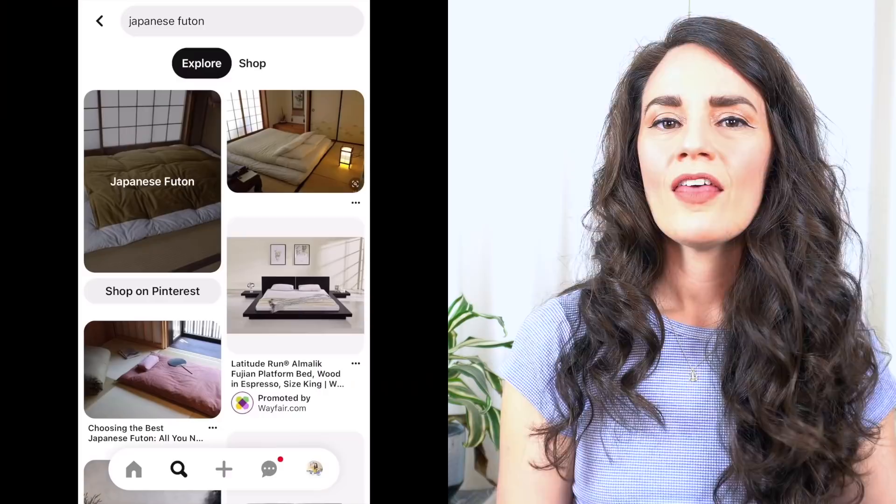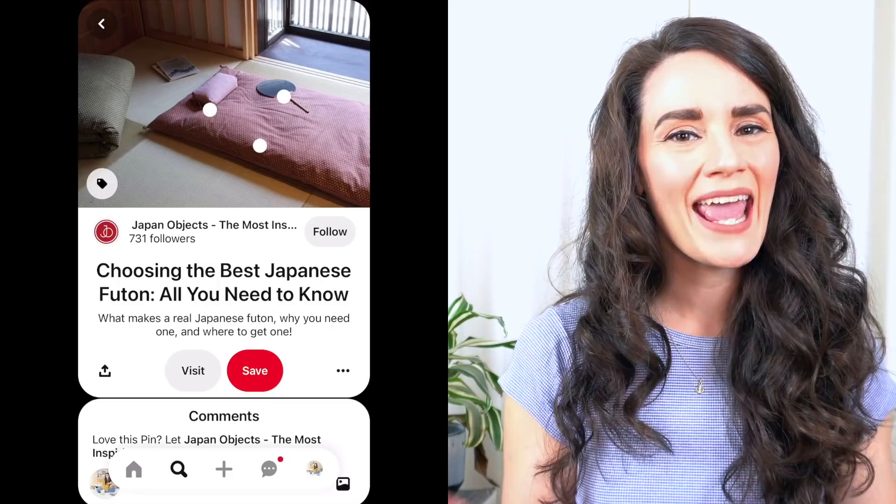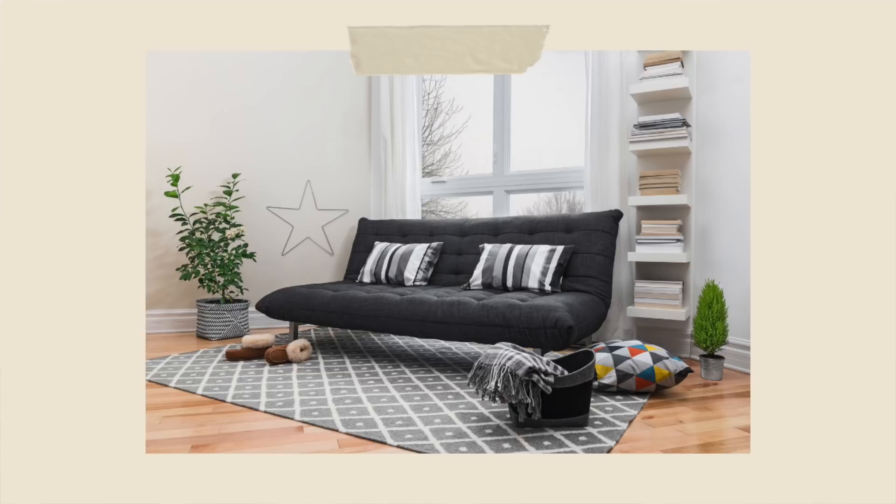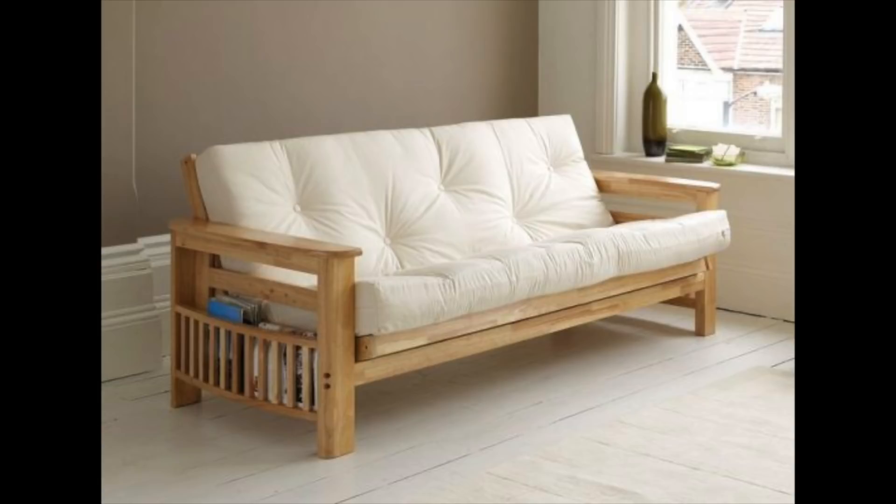Next up: futons. The Japanese invented and perfected the original futon mattress for sleeping, and it became popular in the United States in the 1970s, traditionally laid on top of a tatami mat. In 1982, Cambridge woodworker William Brower invented the futon bed — what we typically think of when we think of futons today. If you're a millennial like myself, you couldn't escape the futon throughout your childhood, college years, and into your early 20s.